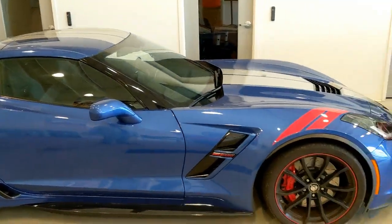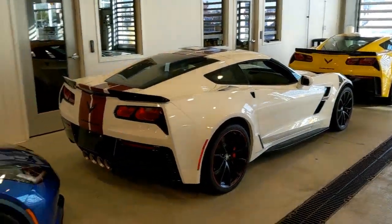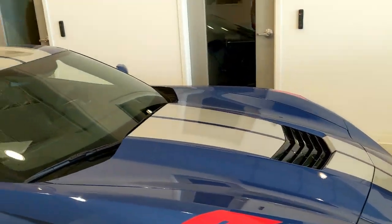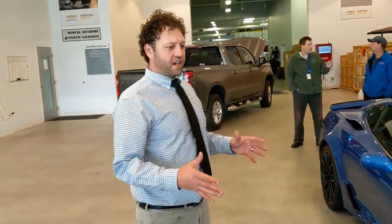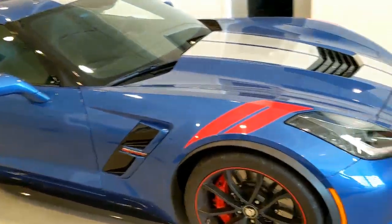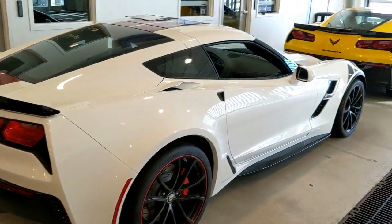They spec'd out everything on this car — the color, the striping package. That's why everything's a little different. The first one had a stinger stripe with the Jake logo; these are Grand Sport stripes. Race car drivers like busyness — they like the lines. So you can see all of the sport in it. I'm not saying they're not classy, but they're definitely a sporty look.